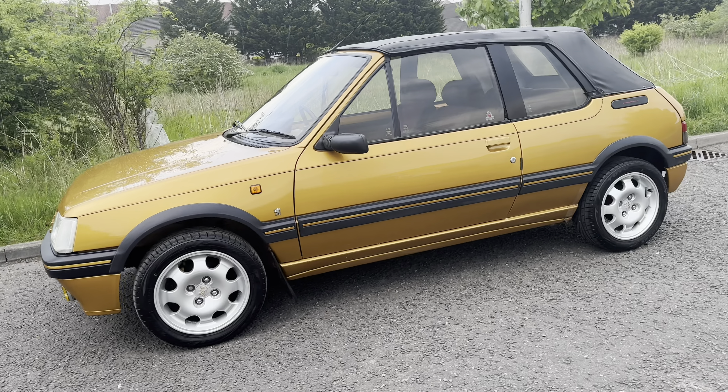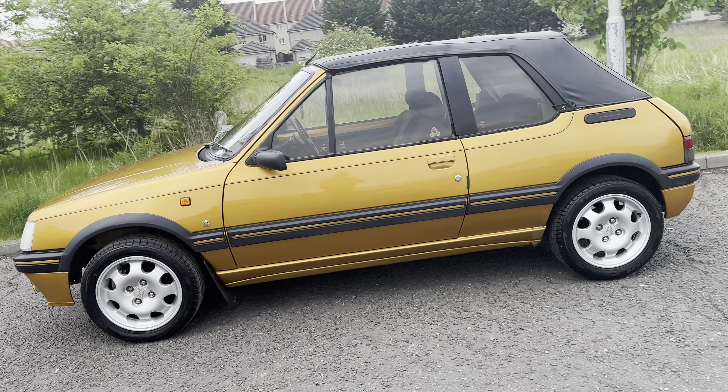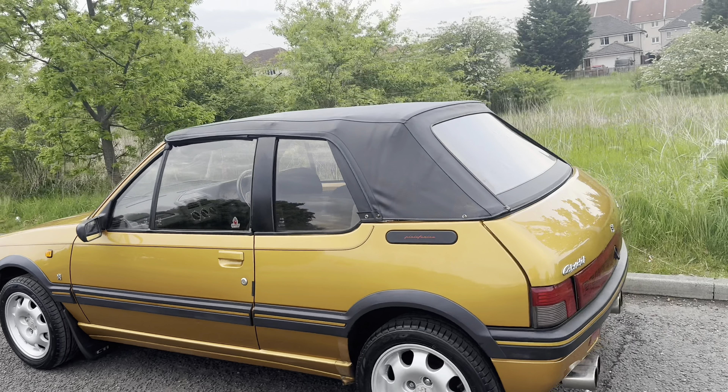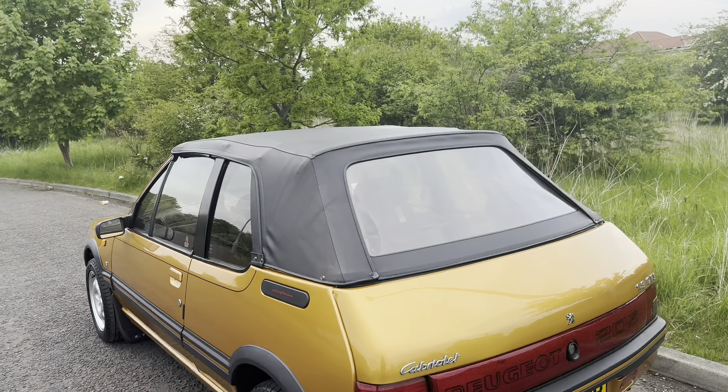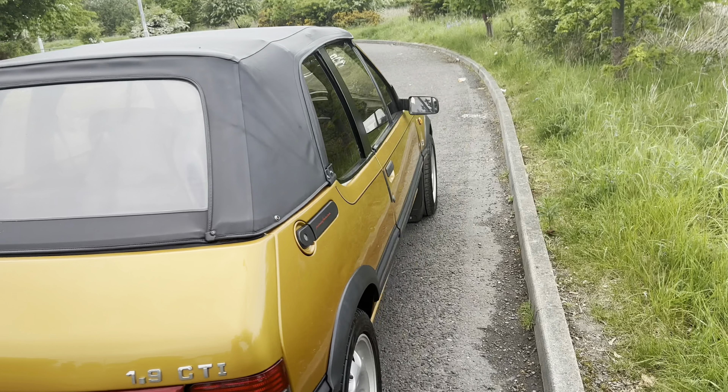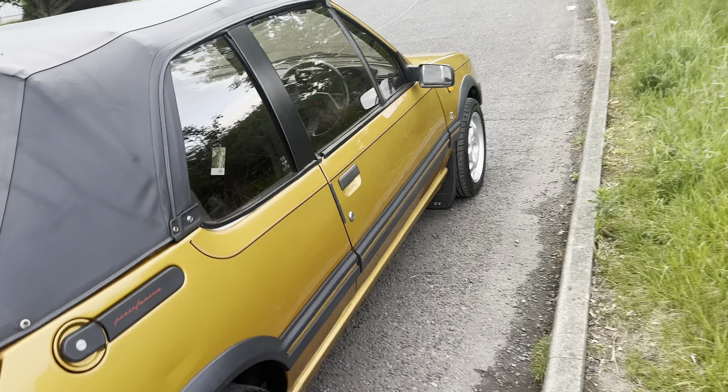Time to show you around the car that I've owned for just under eight years. This is my 1993 Peugeot 205 1.9 CTI, in Blaze Yellow — a colour that you'll have seen on the 306 GTI 6 and of course the 106 GTI. This car is in excellent condition.